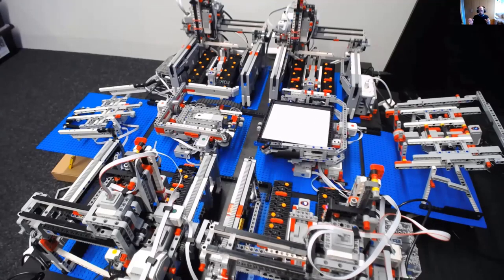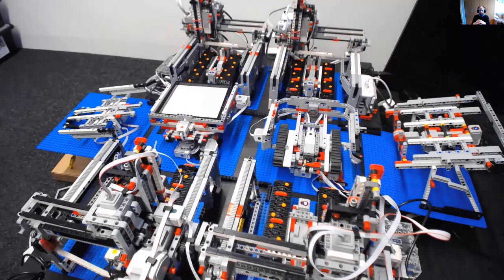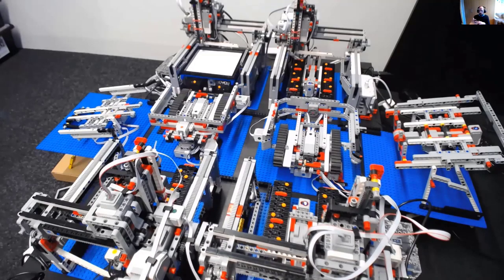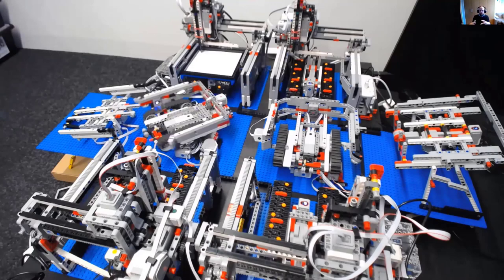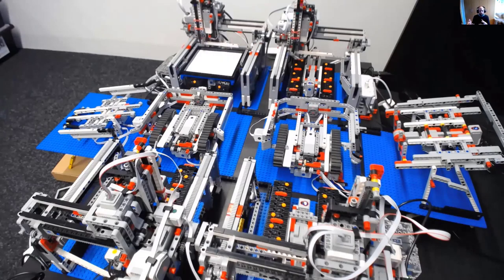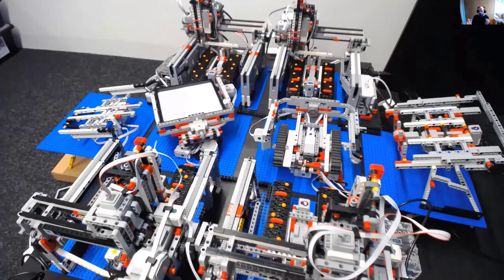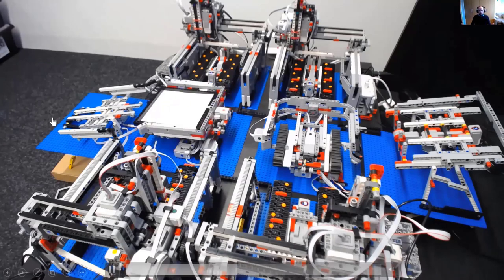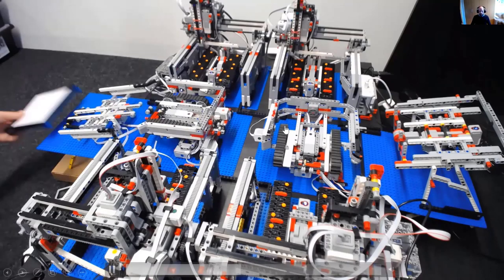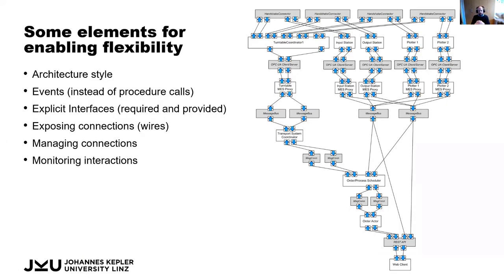Once we know the first step is done, we identify the next step and determine which transport system is needed to move the pallet to the next station. In this example, you see a simple demo of just drawing a line — these are not the quickest machines. The challenge is how the individual machines coordinate, how they can be flexibly rearranged, and how different drawings can be produced in a different order.